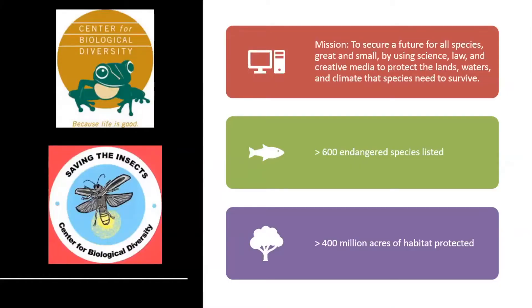At the Center, our approach is to conserve species — we're a mission-driven organization. We've conserved hundreds of endangered species and millions of acres of critical habitat. We use the same approach to insect conservation and pollinator conservation in particular, and we specifically use the Endangered Species Act.